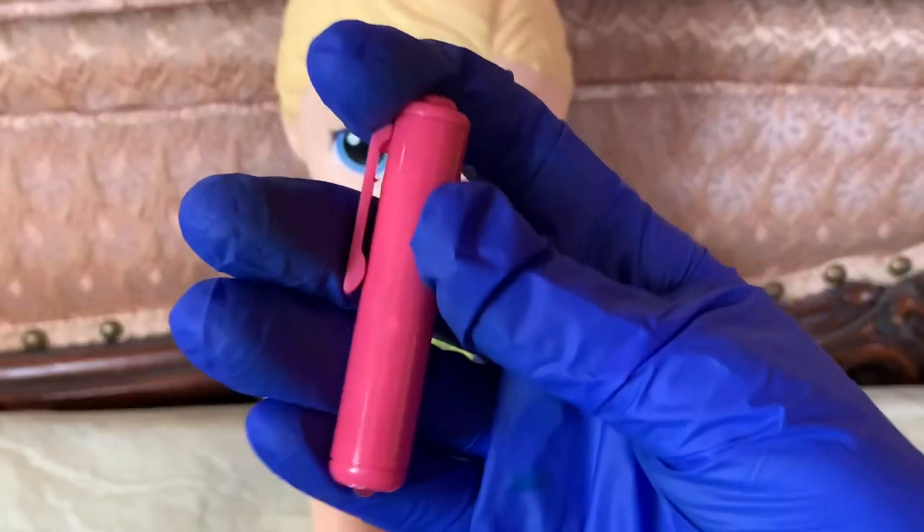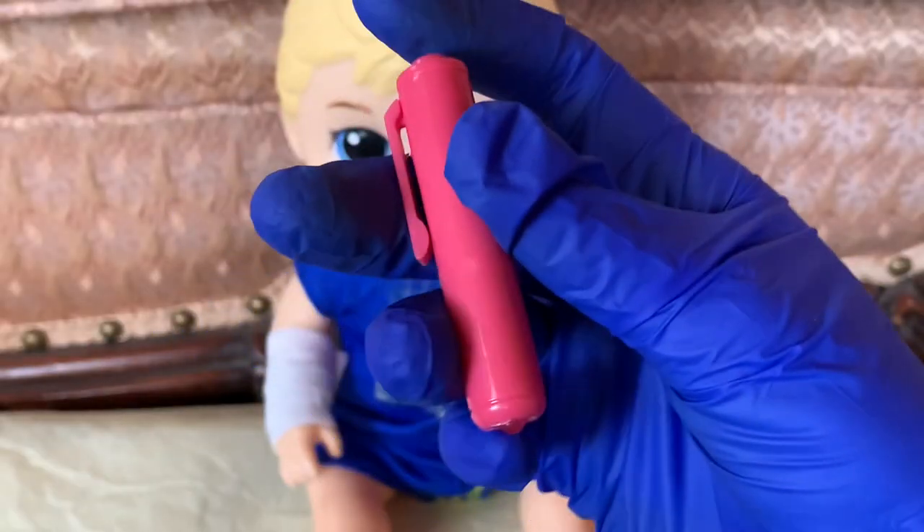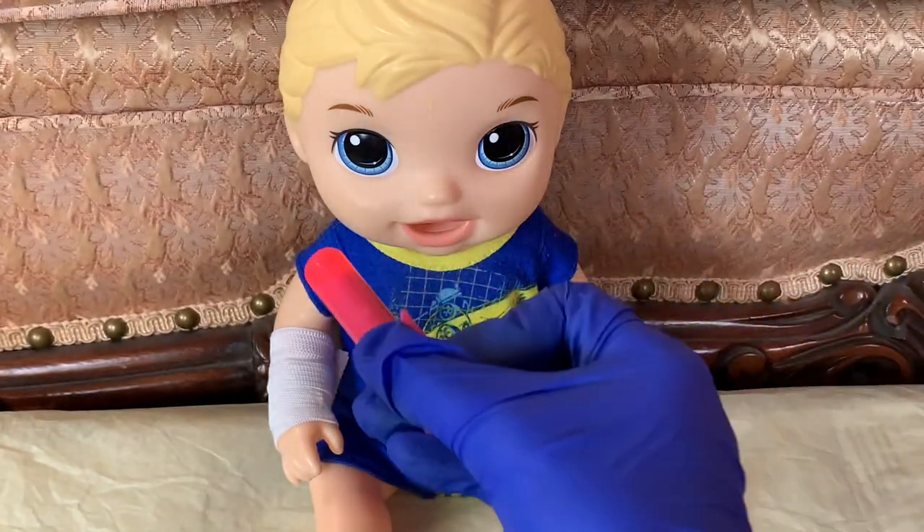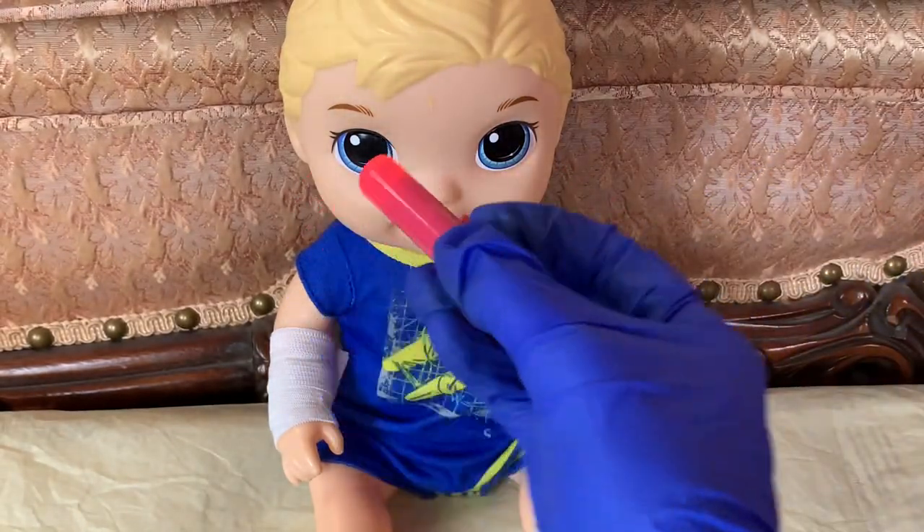Now we are going to use this little flashlight to check his eyes. So let's turn it on. Here we go. That eye looks good, and that eye looks good too.